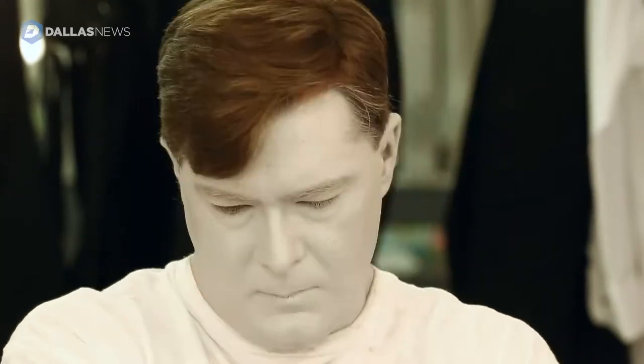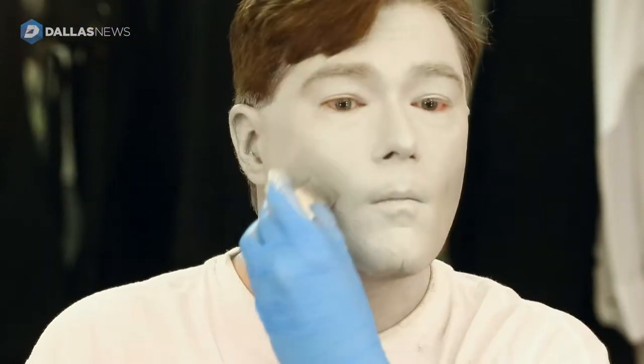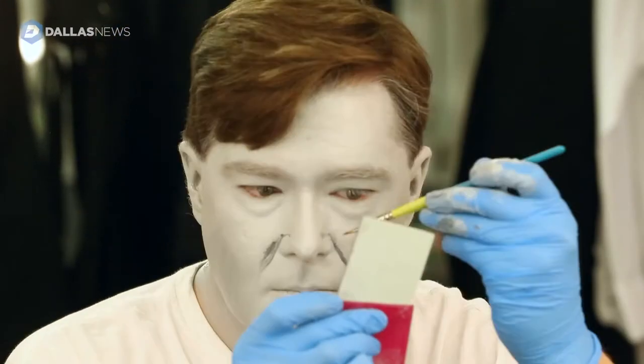Every night we come in for about 30 to 45 minutes, depending on the experience, and make ourselves up and get into period costumes and mentally prepare ourselves for the challenge of putting on an hour and a half to two hour show.